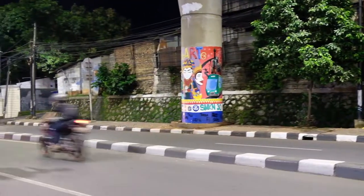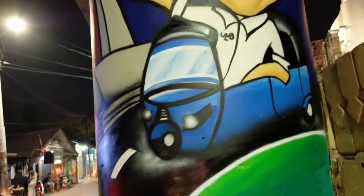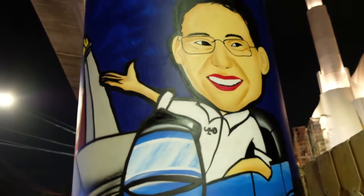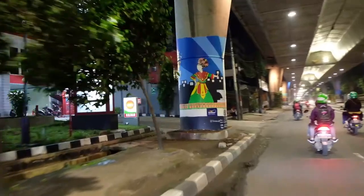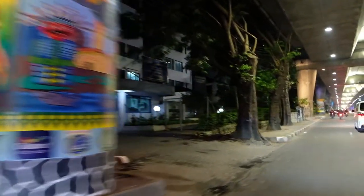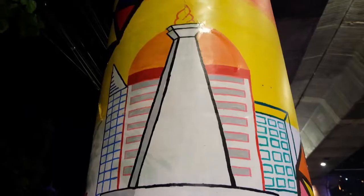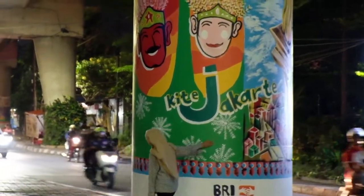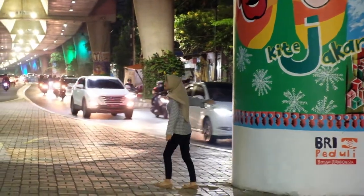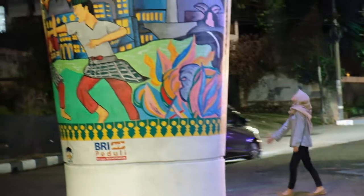Thank you. 63 pillars of Jalan Layang Nantel Antasari are painted as a means of creativity and a place for students in Jakarta to channel their artistic expression. The murals are themed around Jakarta's culture and characteristics, such as Pencak Silat, Betawi dancers, Monas, and many others. With the addition of colorful twinkling lights, the murals look even more exotic.